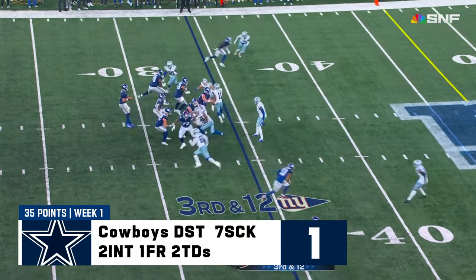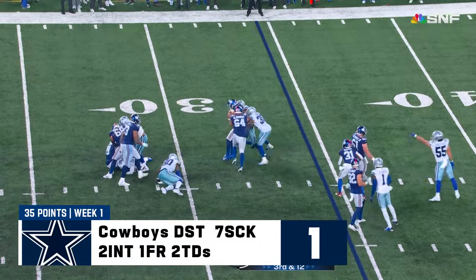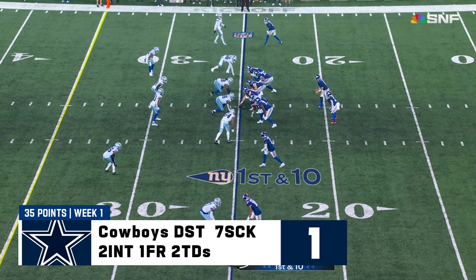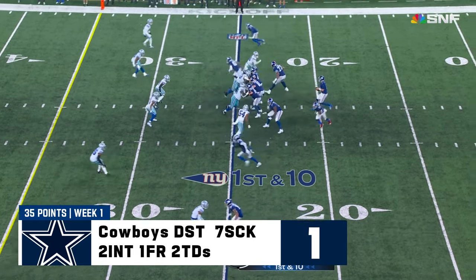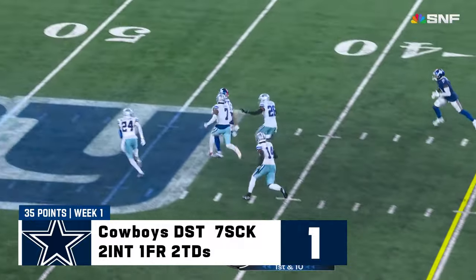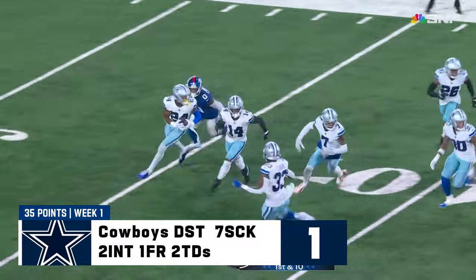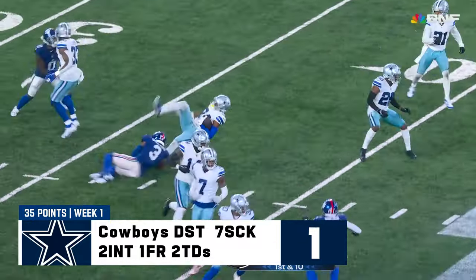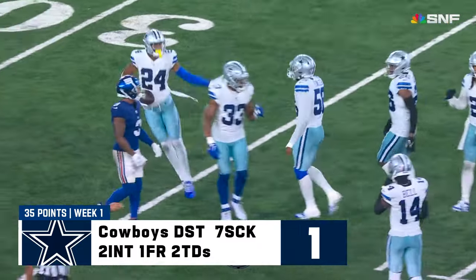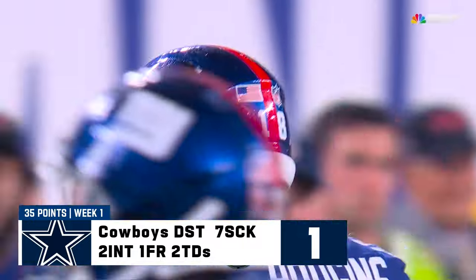Jalen Hyatt in motion. Third and 12 — Cowboys coming again, and they get to Jones for a sixth time. Oso Odigizua having a big night. It has been a rough go so far for Daniel Jones. There's a throw that is complete — Isaiah Hodgins on the run — and of course the ball comes out, and the Cowboys pick it up. Israel Mukwamu comes up with it for Dallas — the ruling: catch, fumble, recovered by Dallas. First down.